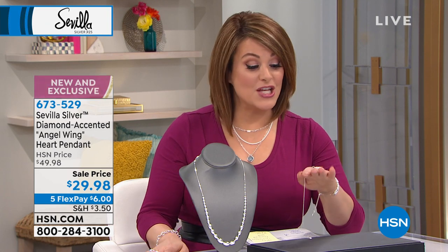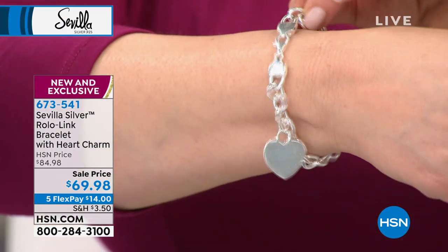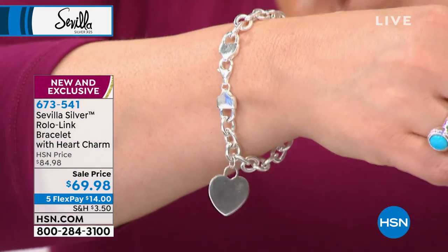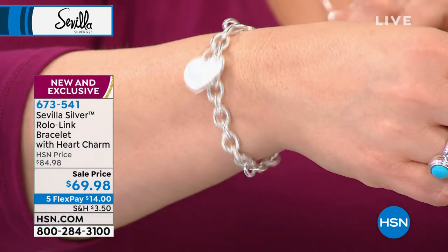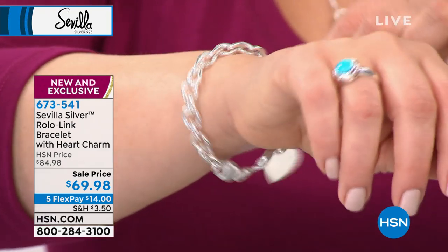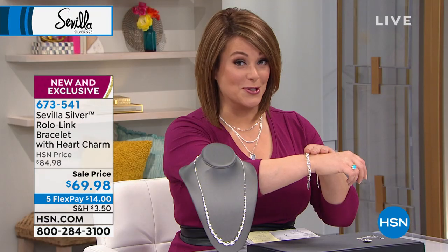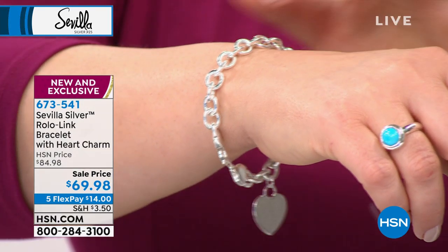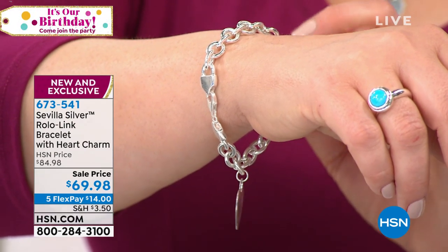Item 673-529. Coming up a little later in the show, you may recognize this if you love jewelry and follow certain brands — it's very designer inspired. Notice the quality on that clasp and the end hooks. This is the Rolo link bracelet, incredibly durable with that sweet little heart charm. I have the real one that somebody gifted me and it was not $69. In sterling silver, big look, you leave it on. You don't have to worry about this because it ain't dainty. Five flex, $14 gets it home. Item 673-541.